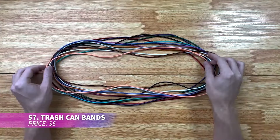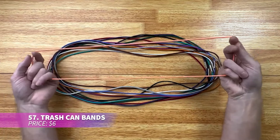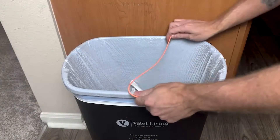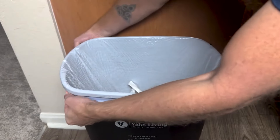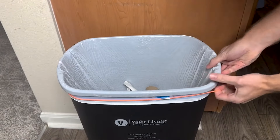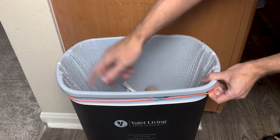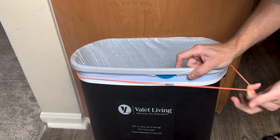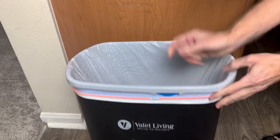Ever had trouble keeping your trash bags from slipping? These trash can bands solve that problem. They're made from strong rubber with a polyester cover, stretching to fit cans from 13 to 30 gallons, ensuring they stay securely in place. The stainless steel joints make them extra durable, and they can also be used for bundling, securing items, or keeping storage boxes shut.